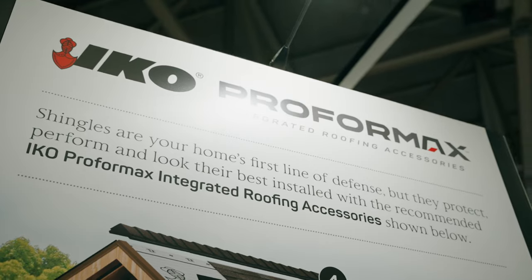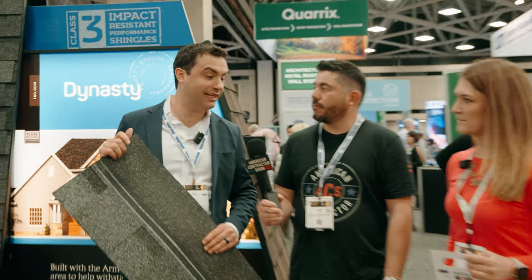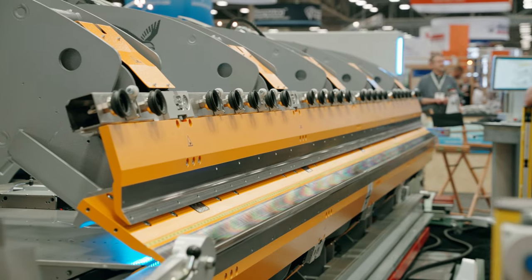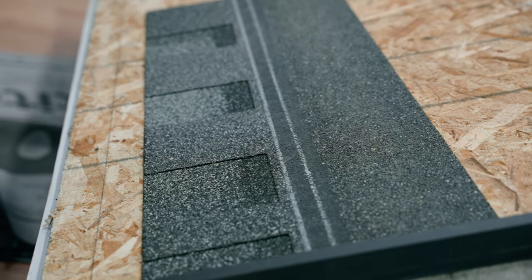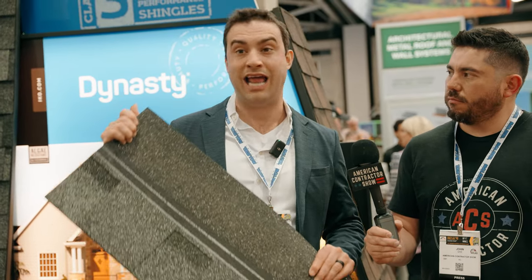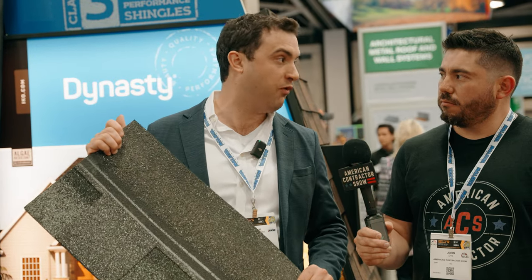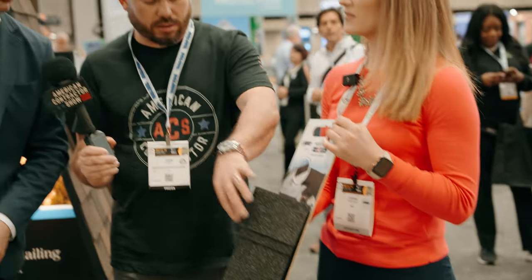Back at the IKO booth with Jack and Diana. IKO is focusing on performance roofing products — what they believe is the best performance products on the market: the Dynasty shingle, which is impact resistant, algae resistant, and wind resistant, along with the hip and ridge capping shingle that goes along with it.